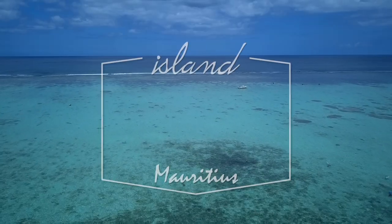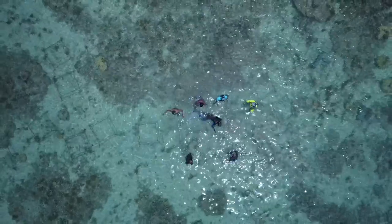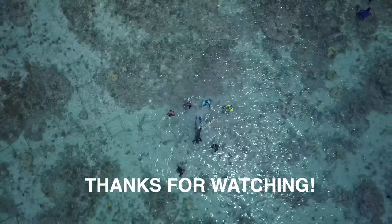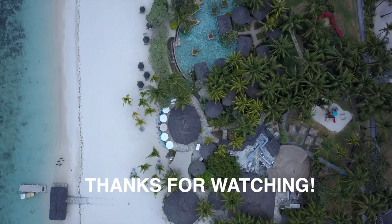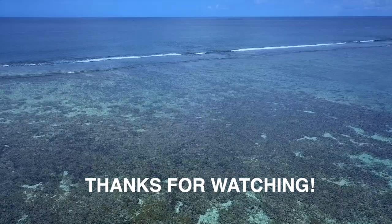And that's it for this week. I do hope to see you again very soon back on Island Tales. Thank you.